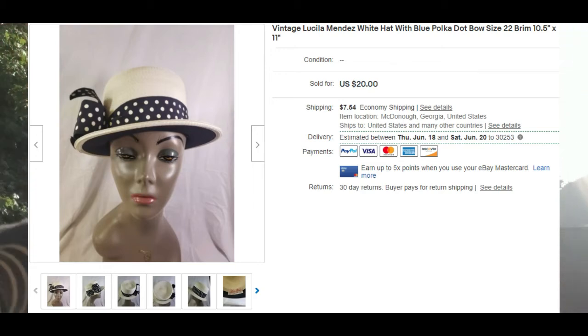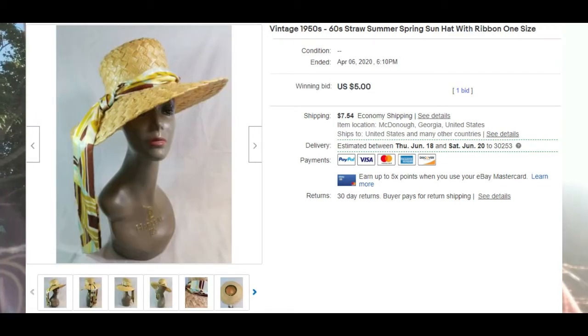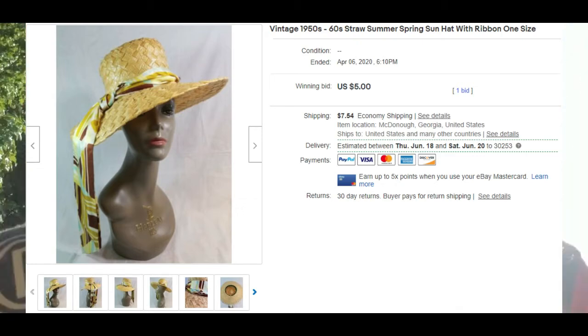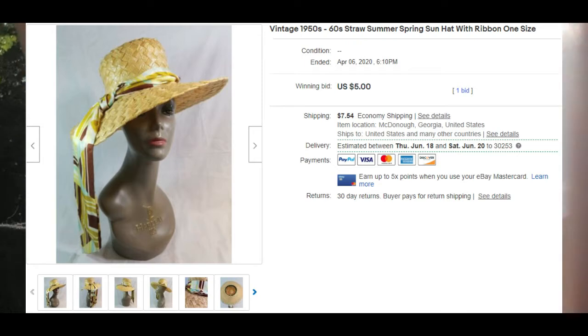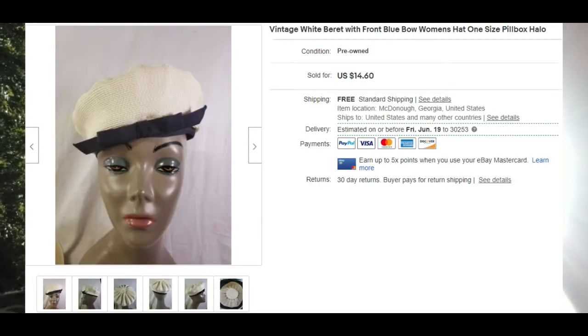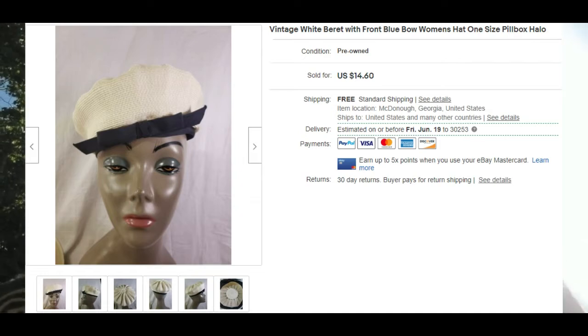I got the vintage hats from an estate sale and I'm really proud that they're selling. They're really cute and probably from the 1960s. We only have about three hats left out of seven. I hope everyone's having a great month — see you later, bye!